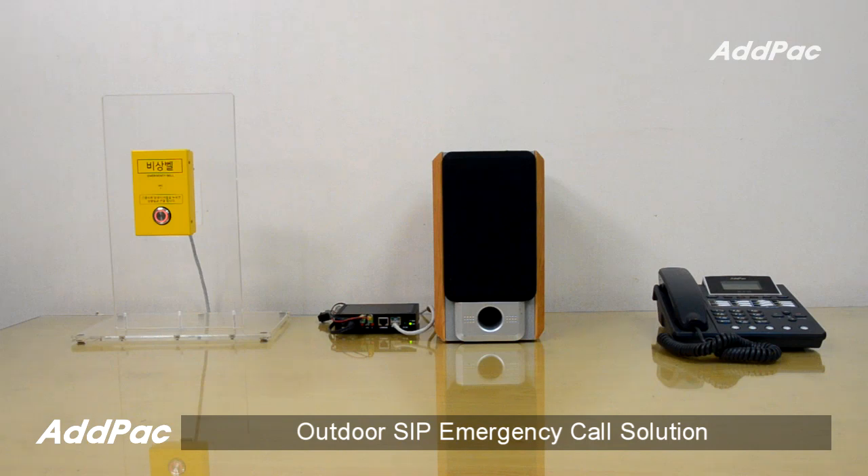Hi, I'm Jason. I'm here to introduce to you the APEIG-100 SIP Emergency Voice Call Gateway and APCB Emergency Call Button. APEIG-100 is a SIP signaling-based emergency voice call gateway device with external outdoor call button, and it can be used for various outdoor applications that require emergency call functionality.